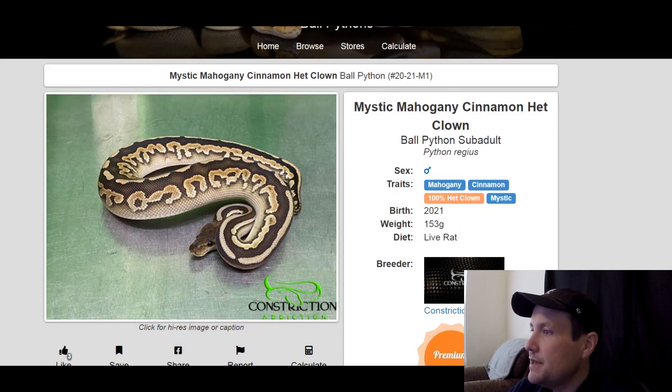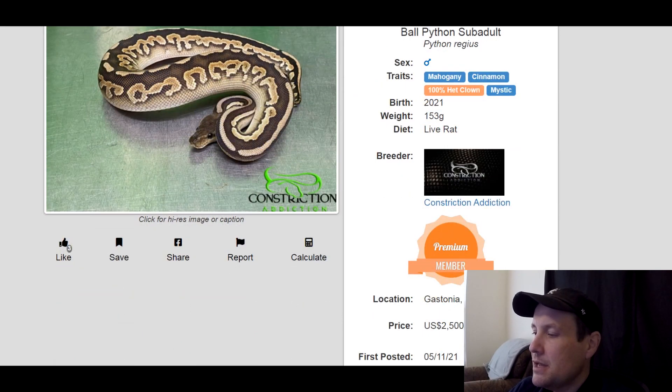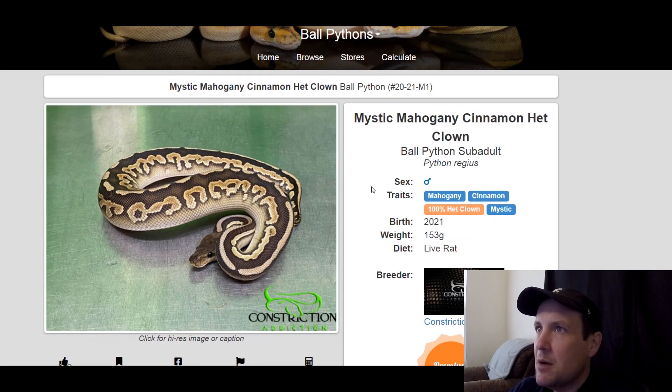This one is a mahogany cinnamon, 100% het clown mystic. Mahogany and cinnamon are pretty popular codominants right now. This one is a male, produced this year, 153 grams. It's $2,500. But when you breed it to a visual clown, it'll look a lot better, I think.